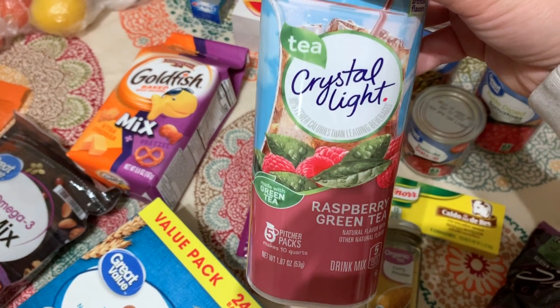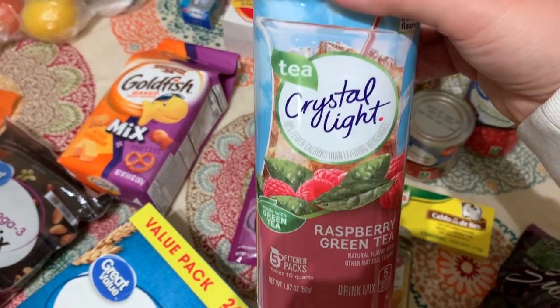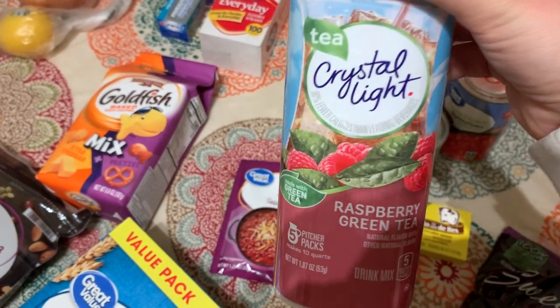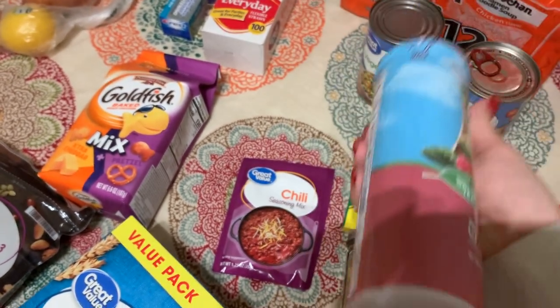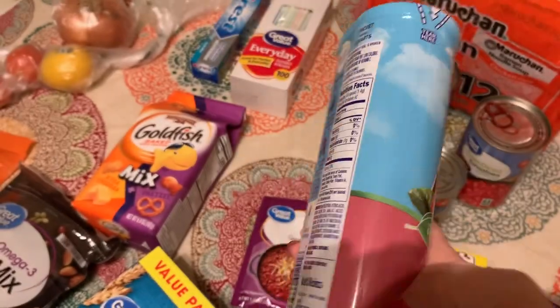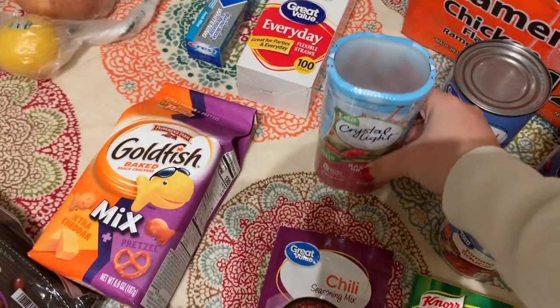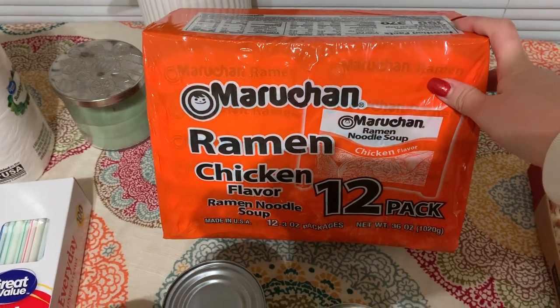I got these Crystal Light Raspberry Green Tea packets. I've never tried these but I want to cut down on my soda intake so I thought I would try these. They have a little bit of caffeine but they're still only about five calories per serving, and I like green tea a lot so I'm excited to try those. We also got a big thing of chicken ramen noodles just for like lunch or a nighttime snack.